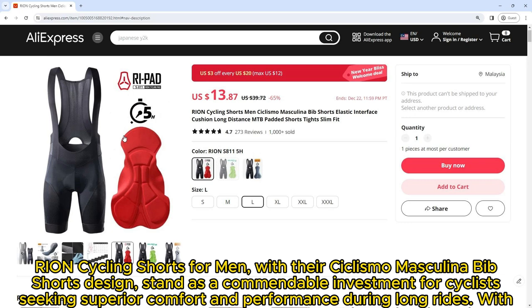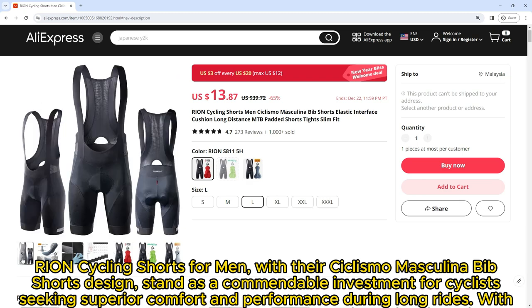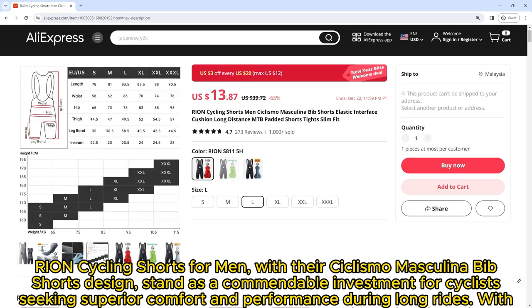Ryan Cycling Shorts for men, with their cyclismo masculina bib shorts design, stand as a commendable investment for cyclists seeking superior comfort and performance during long rides. With features such as the elastic interface cushion, slim fit design, and quality materials, these shorts deliver on all fronts.